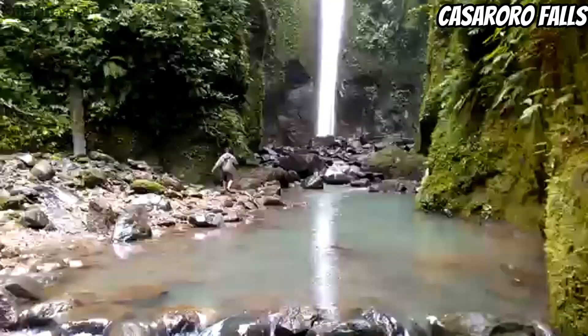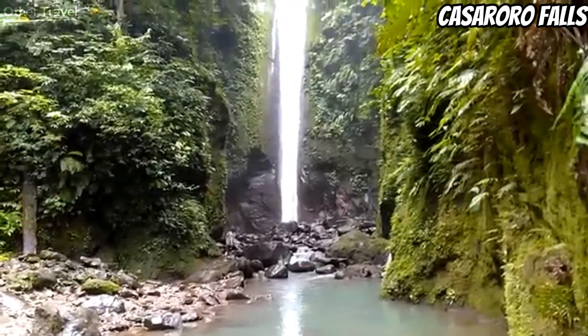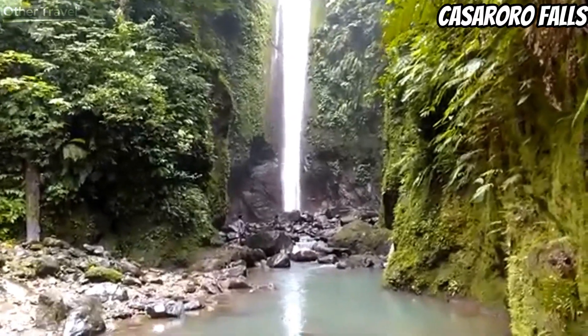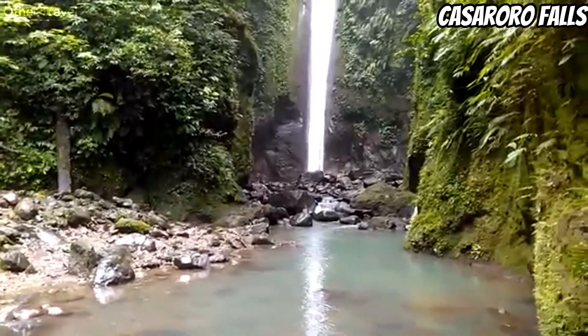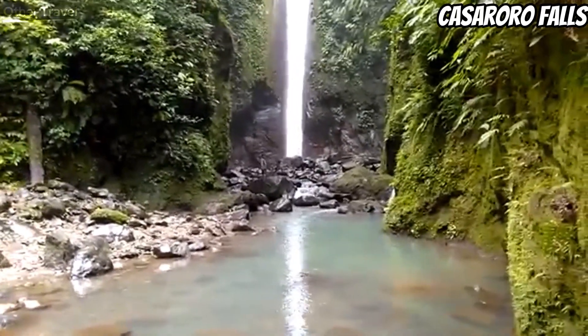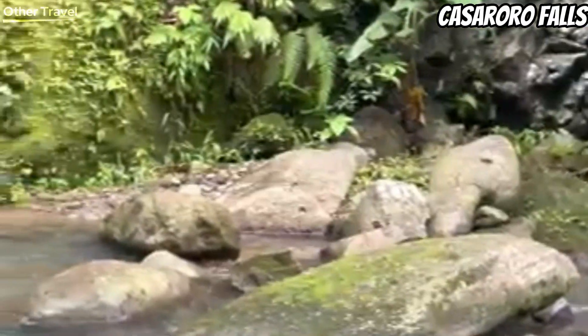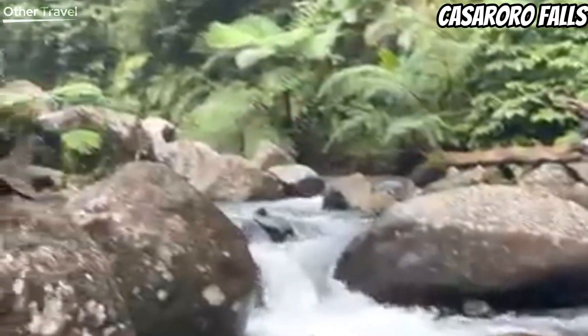Huge rocks sit around the basin. Travelers who join the Casaroro Falls tour usually use these rocks as a place to rest and enjoy the view of the tall waterfall. Casaroro is about 9.4 kilometers west of Dumaguete City. From Dumaguete, you can go to Valencia town first, then take a motorcycle driver to bring you to the trailhead.